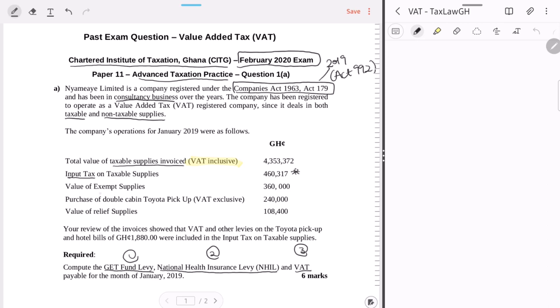We've been given the value of exempt supplies. Exempt supplies are supplies that are not subject to VAT at all — they are listed on the first schedule of the VAT Act. Any exempt supply does not attract VAT at all; it is not even within the scope of VAT. So the GHS 360 exempt supply figure — you can essentially disregard it for VAT purposes.